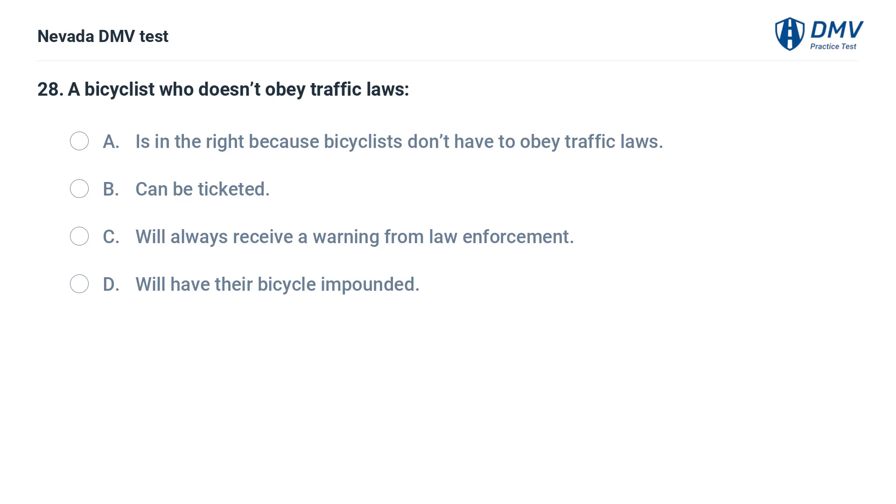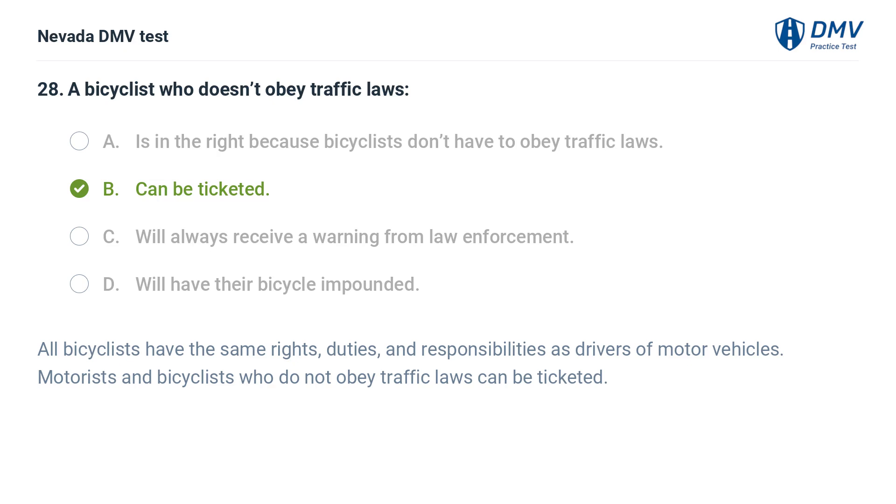A bicyclist who doesn't obey traffic laws: a. is in the right because bicyclists don't have to obey traffic laws, b. can be ticketed, c. will always receive a warning from law enforcement, d. will have their bicycle impounded. The answer is b. can be ticketed. All bicyclists have the same rights, duties, and responsibilities as drivers of motor vehicles. Motorists and bicyclists who do not obey traffic laws can be ticketed.